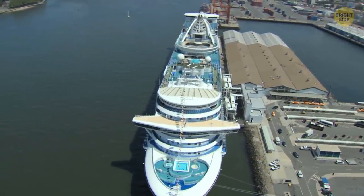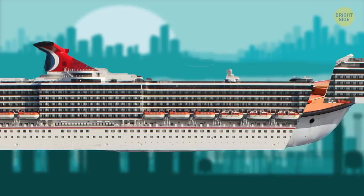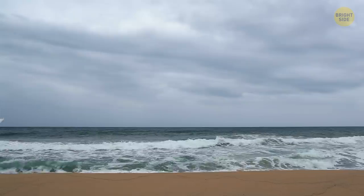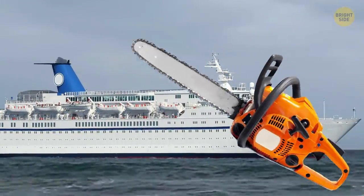Have you been on a cruise lately? Cruise lines continue to transform their ships, making them more high-tech and equipped with the newest gadgets and coolest gizmos. But there is another thing they keep doing, and that's cutting their ships in half.